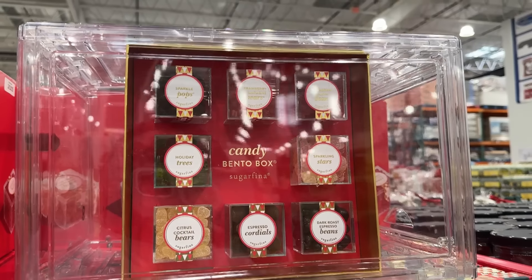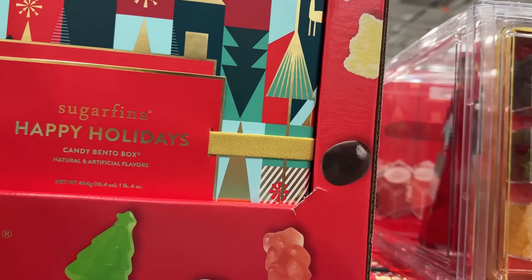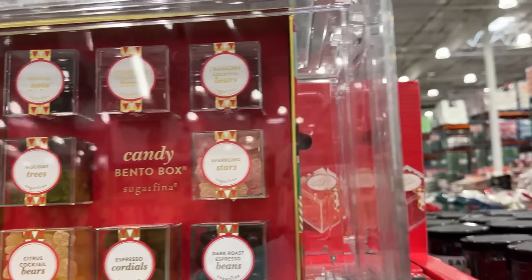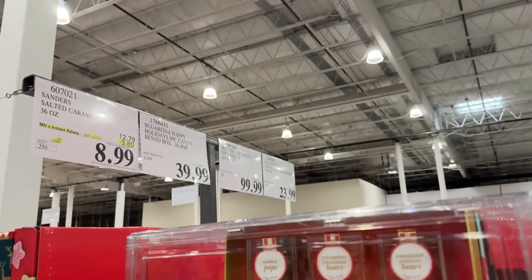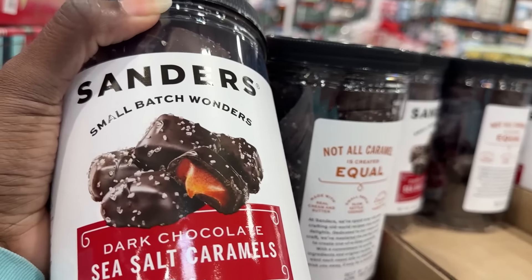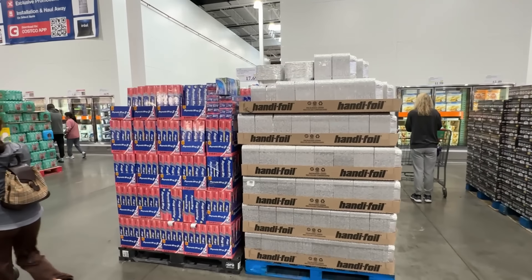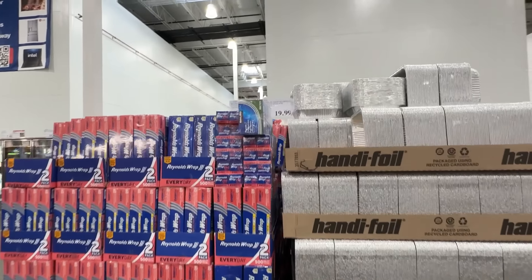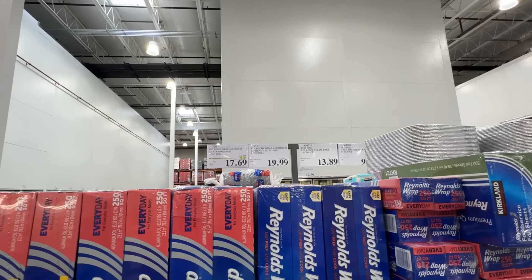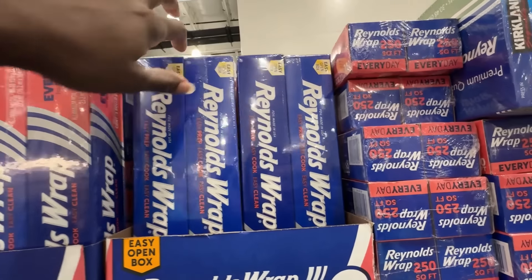This Sugarfina candy bento box was $39.99 — apparently a luxury candy brand, very pricey. Then they had salted caramels for $8.99 — the dark chocolate and sea salt are delicious. This foil is usually $19.99 but they hiked the price up just a bit and then took $5 off to bring it down to $17.69, so it's still cheaper than normal. If you need foil, now is the time, especially through the holidays.